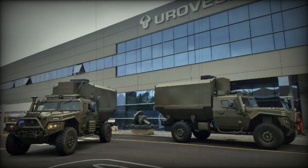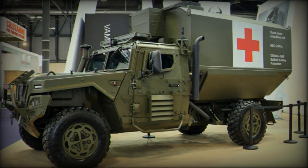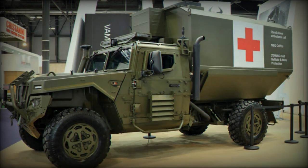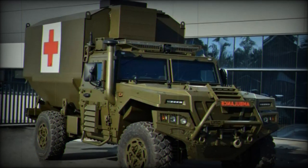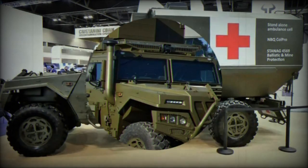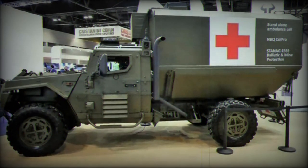With its turbocharged six-cylinder diesel engine producing 188 horsepower, the VAMTAC achieves a top speed of 135 kilometers per hour and boasts a range of over 600 kilometers with its 110-liter fuel tank. Its powertrain, combined with full-time four-wheel drive, differential lock controls on both front and rear axles, and independent suspension on each wheel, enables the VAMTAC to navigate slopes of up to 70 percent and ford water up to 750 millimeters, or 1,500 millimeters with special preparation.